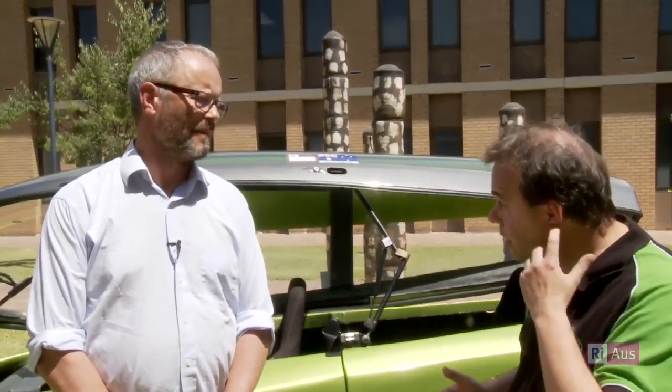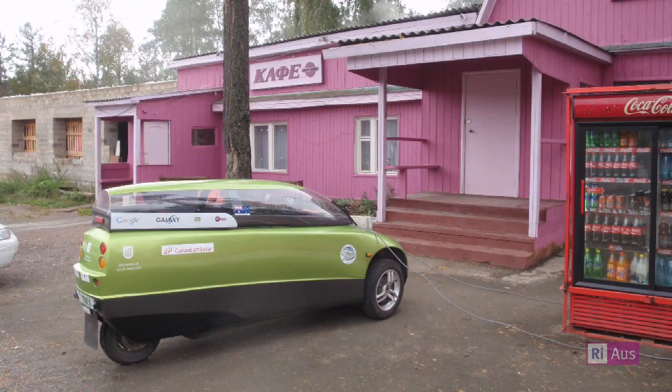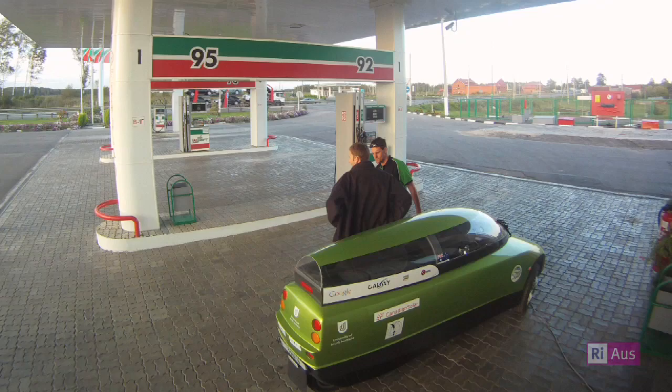Presumably you had to plan the journey to find places you could stop and charge? The trip was planned and we would generally drive for about 200 kilometres in the morning, plug in, charge up while having a long lunch, and then drive again in the afternoon.